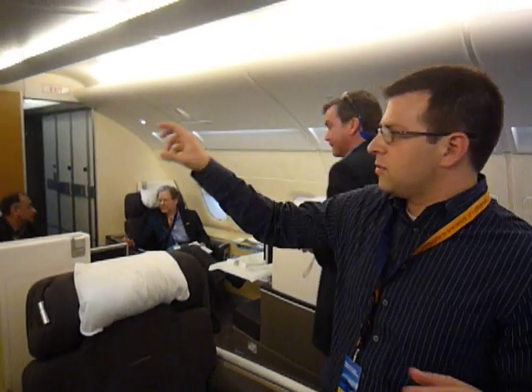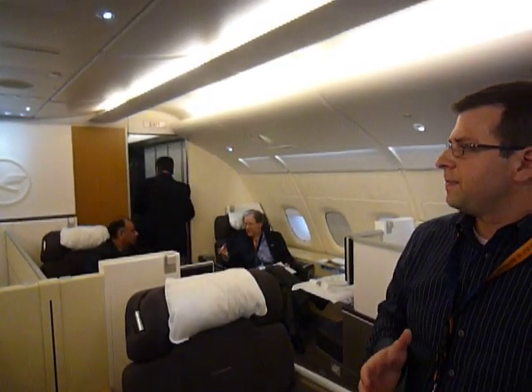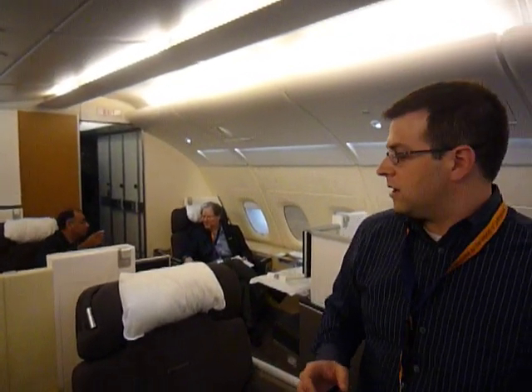This is the first class cabin. Probably the most interesting thing about the new first class here is the fact that they have put in a significant amount of sound deadening materials. The floor has a carpet that's much quieter, the walls have a material, and then the curtains between the cabins are very thick and also do a lot to bring the noise down.